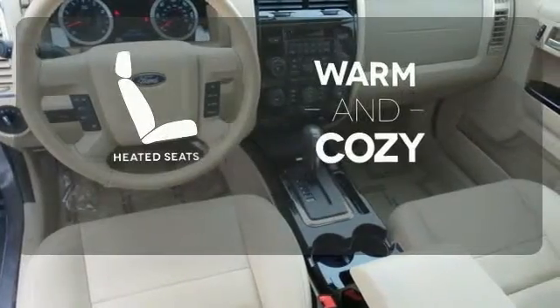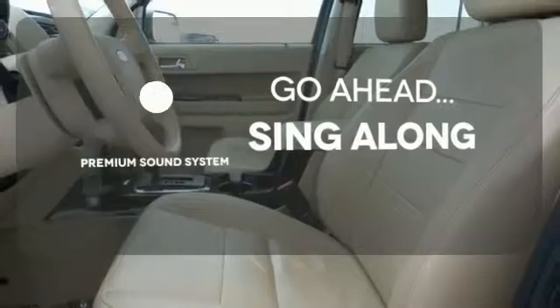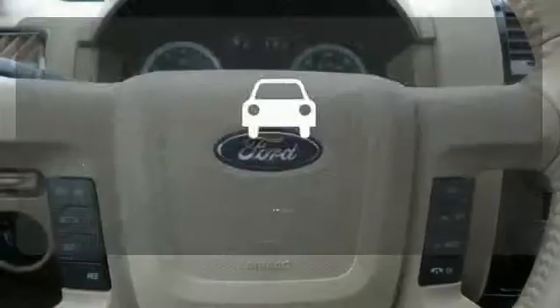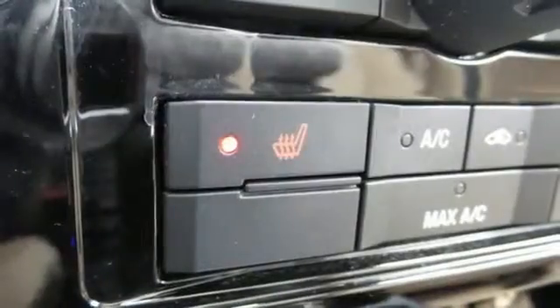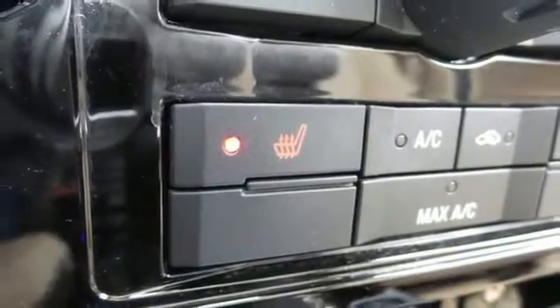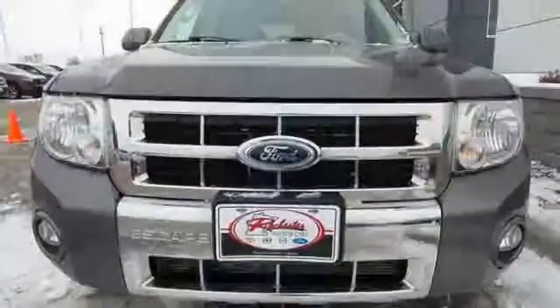Wrap yourself in the comfort of heated seats. Your favorite music has never sounded better, thanks to the premium sound system. See objects previously out of sight with the rear view camera. Whether you're looking for a safe, stylish, and economical compact SUV for your family or your commute, the acclaimed Escape is a must-see.